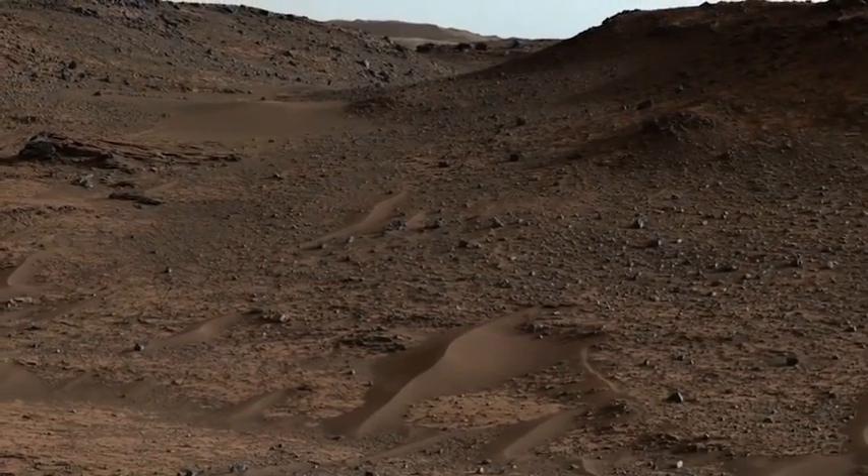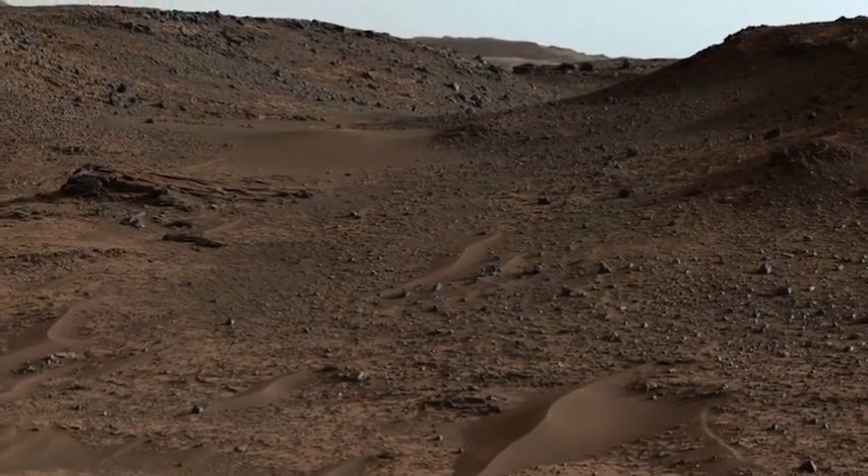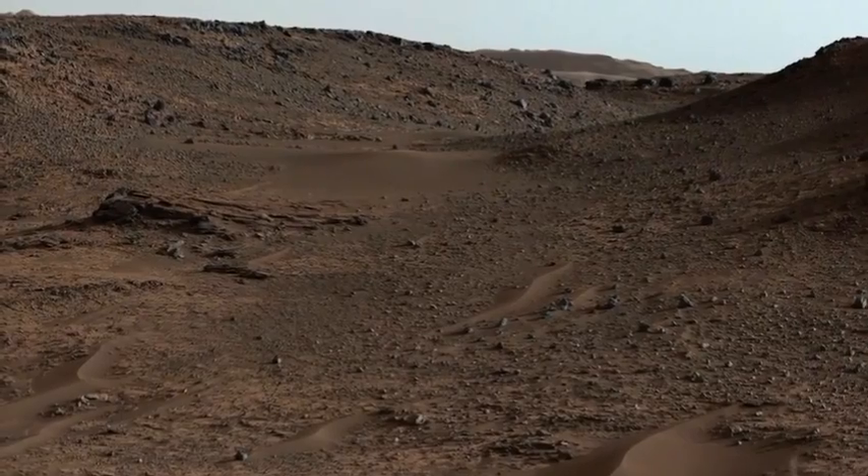I'm Ashwin Vasavada, Deputy Project Scientist for the Mars Science Laboratory Mission, and this is your Curiosity rover report. Curiosity has spent the last two months studying the first rocks that we can tie to the base of Mount Sharp, the three-mile-high mountain in the center of Gale Crater.